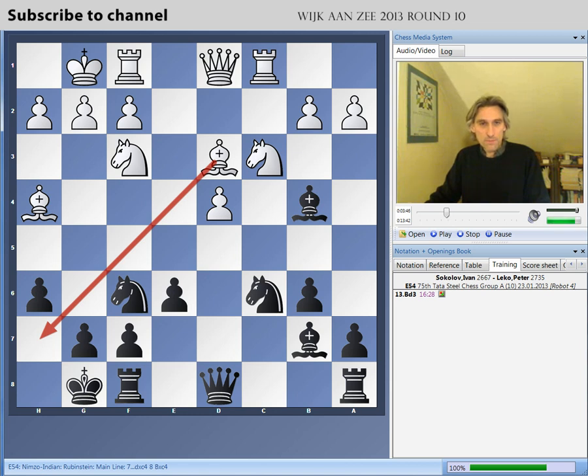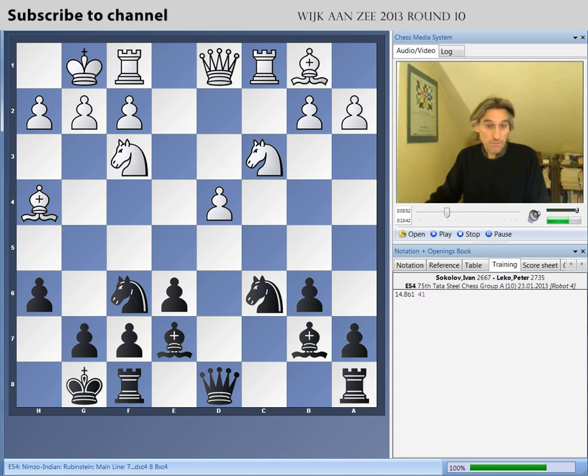Lekko played bishop e7. I think you must play this move to break the pin — it's an important move. Now bishop b1. White's aim is very clear: to build up here. You're not going to get a direct mate, but even to force g6, and then these pawns look rather sensitive.